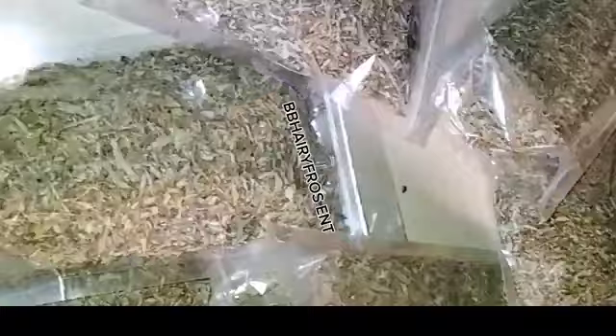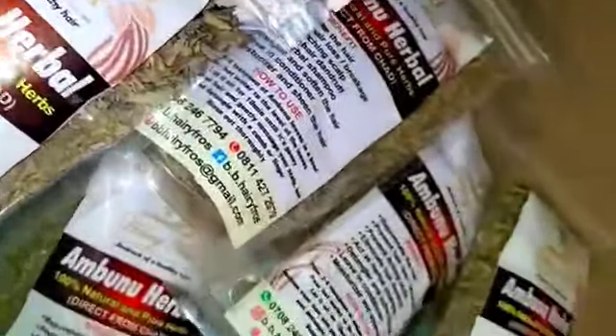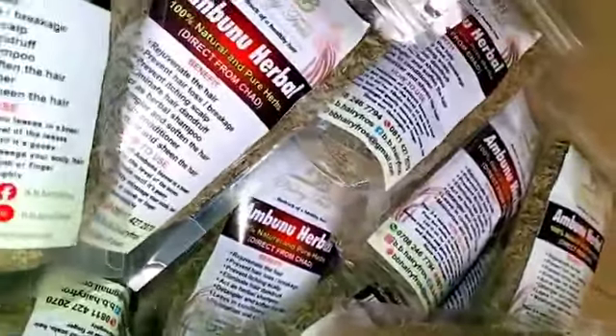We have a brand called BB Hair First Enterprise. This brand sells all kinds of hair care products — shampoo, leave-in conditioner, hair cream, oil, and more. This is the herbal hub I'm packaging right now. If you're having an itching scalp, battling with lice, flaky scalp, or any scalp infection, I highly recommend this herbal hub — it's a game changer.